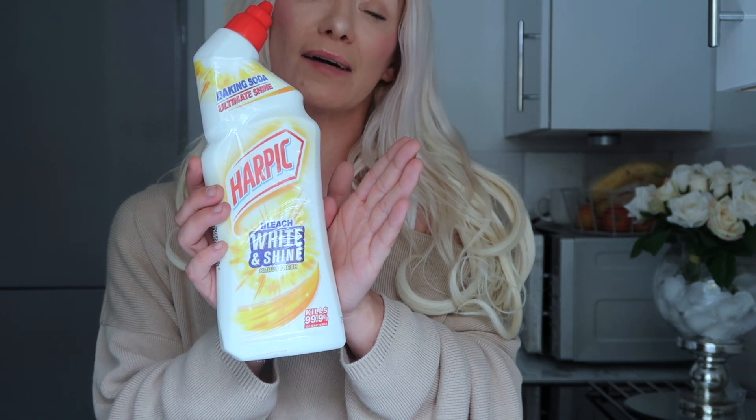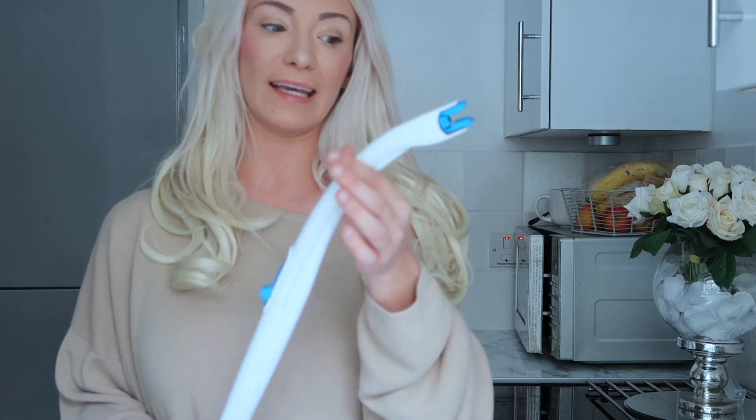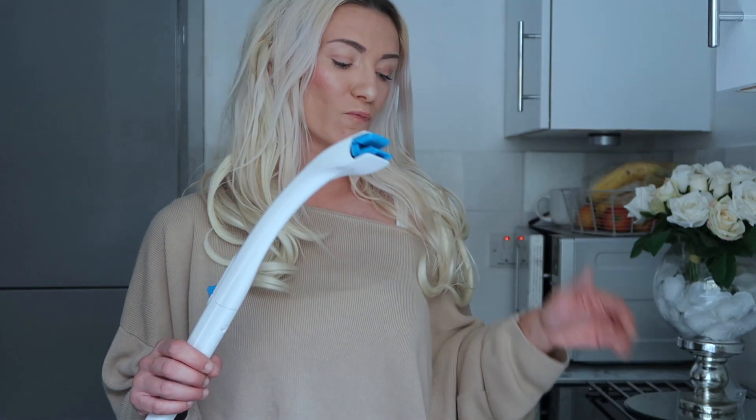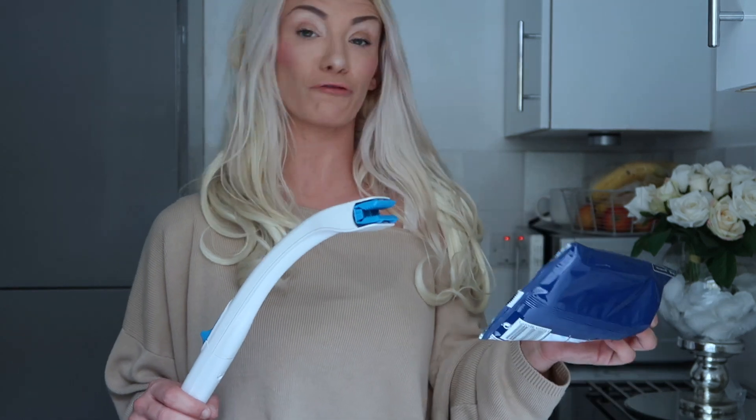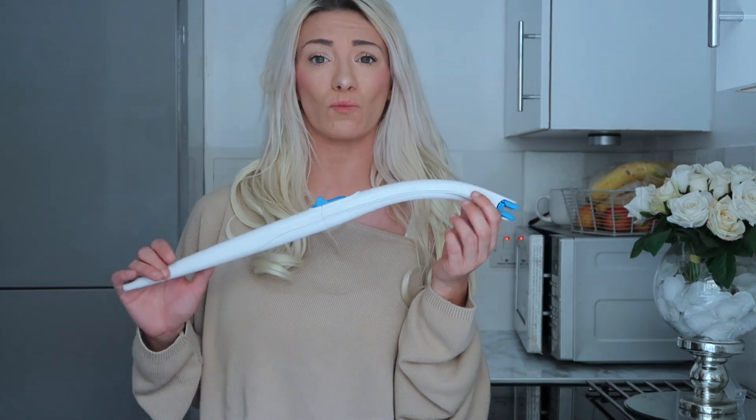This particular bleach I also like to use on my toilet for a good monthly scrub. But I'm going to show you what I actually use daily on my toilet, which is a lot more hygienic than using a brush. It's this little gadget — it's called the Duck Fresh Brush. I get a lot of questions about this and I will leave a link below to where you can get it from, but you can also get it from supermarkets and Wilko's.